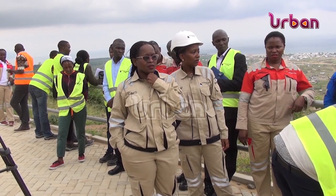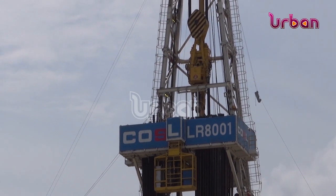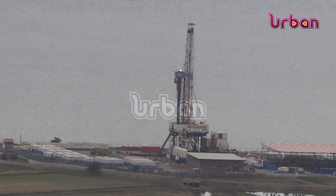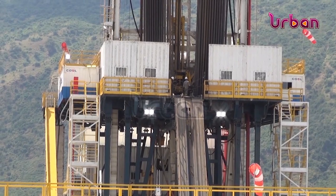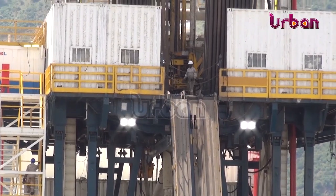In January this year, President Yoweri Museveni launched the drilling of oil development wells at Kingfisher Development Area on Lake Albert in Kikuube District. However, drilling stalled due to the absence of a waste management facility.